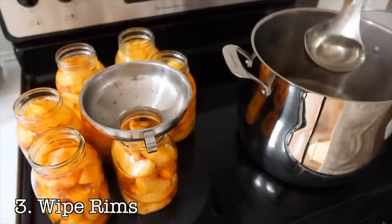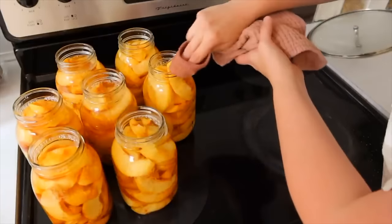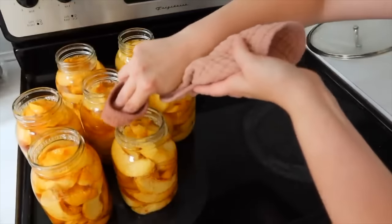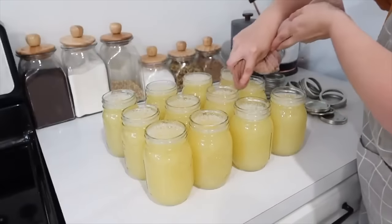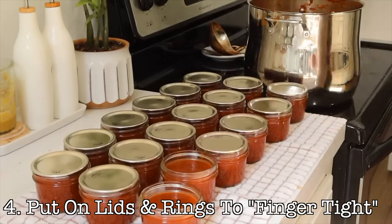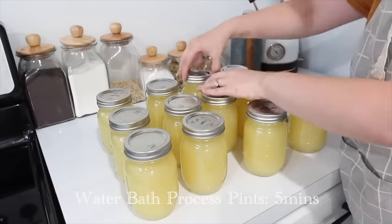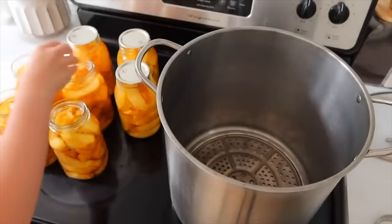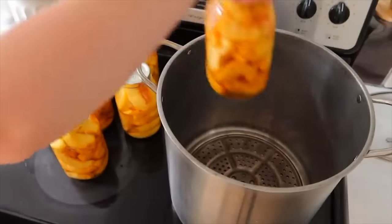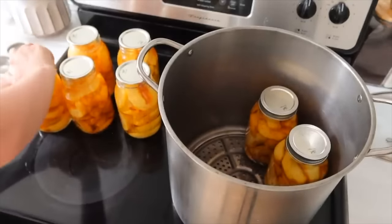The next step is to wipe the rims — I do this almost always, particularly if you have something sticky like a syrup. Most of the time I like to soak my cloth or paper towel in white vinegar and wipe the rims with that, just to make sure there's nothing between the seal and the rim of the jar. Next you're going to put on your lids and then make your rings finger-tight. That means you don't want them too tight — you can get a lot of failed seals just from rings being too tight. Just turn it until it starts to get snug, then stop. You don't want to over-tighten, but obviously not too loose either, or you'll have a lot of siphoning.